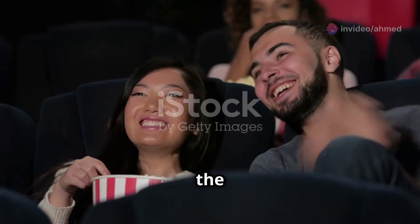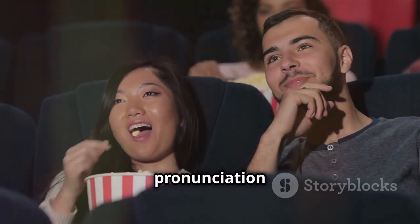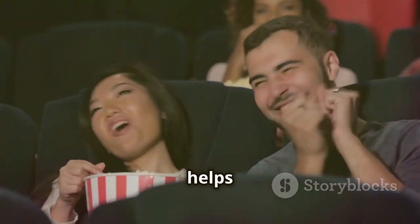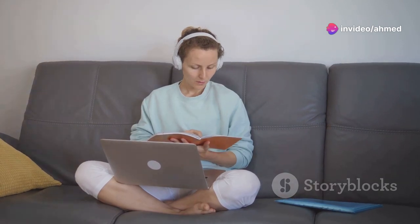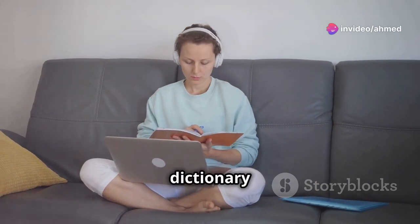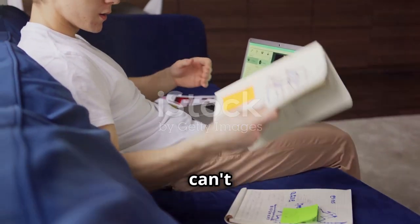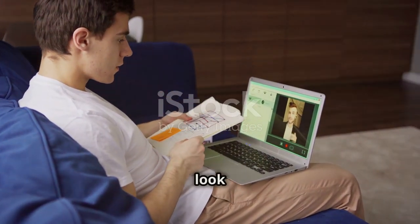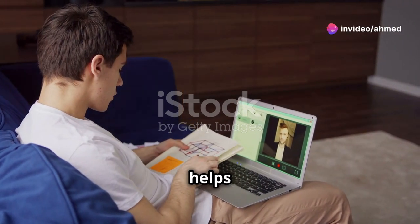Whenever you hear a new word or phrase, pause the movie and repeat it out loud. Mimicking the pronunciation and intonation helps with both vocabulary and speaking skills. Keep a dictionary or a language app handy — if you come across a word you can't figure out from context, look it up right away. This immediate learning helps reinforce the word in your memory.